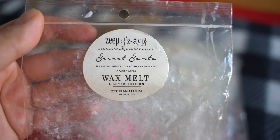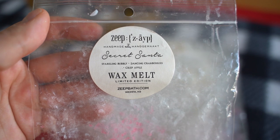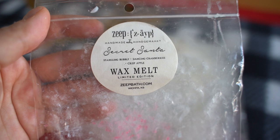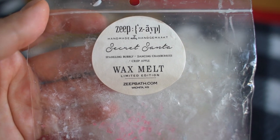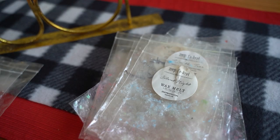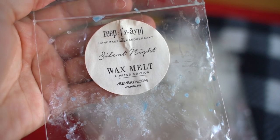As for scent preference on Under the Mistletoe, the ivy almost smells sharp — I wouldn't say bitter but kind of sharp. It wasn't my personal favorite but it wasn't something I had to pull from my warmer. I probably wouldn't repurchase it, but if you like a very realistic green fresh ivy type of scent, Under the Mistletoe would be a good one. This one here is Secret Santa — sparkling bubbly, dancing cranberries, and crisp apple. It was just a very fruity scent, a bit like champagne, but not a fizzy pop kind of scent. I liked it but wouldn't personally repurchase.